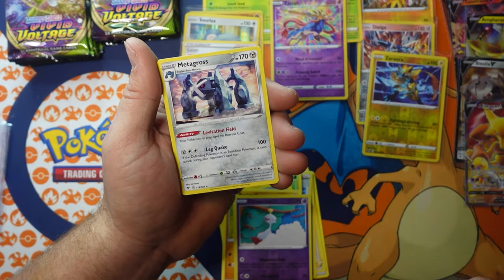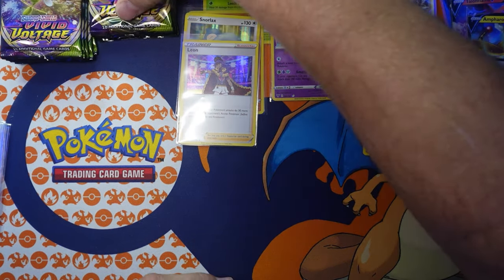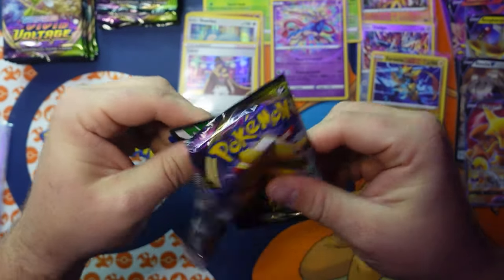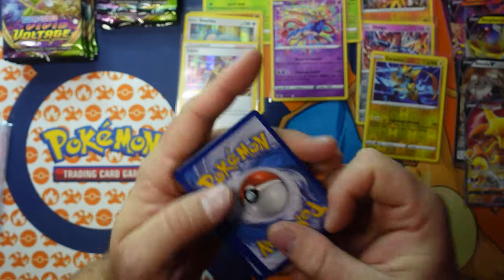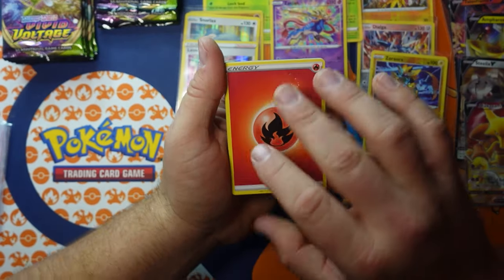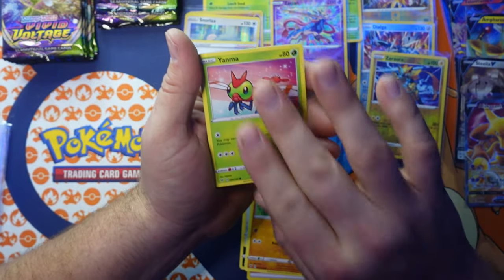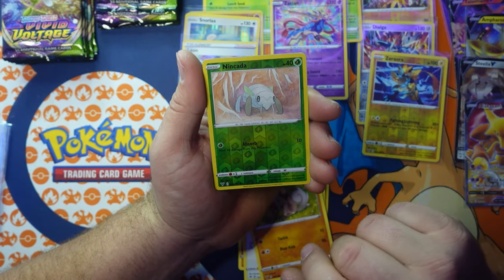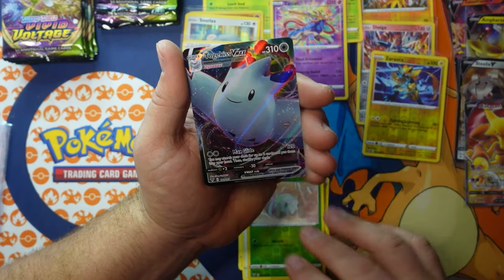They could have made it like Hearthstone with cool backgrounds. Metagross for the non-holographic. They could have put more time and effort in and had a real banger — even offered it on the Switch. Naganadel for the reverse holographic, and we had a white coat card so we should be pulling a banger here. We got a Togekiss VMAX — that is a cool card! Anything with Togekiss is pretty cool.